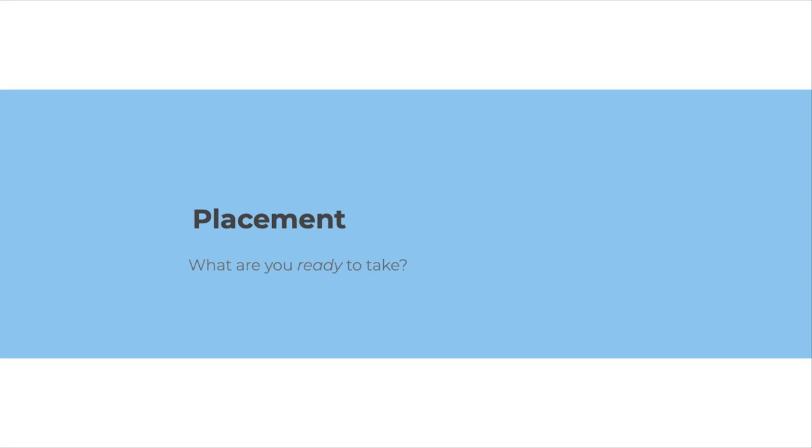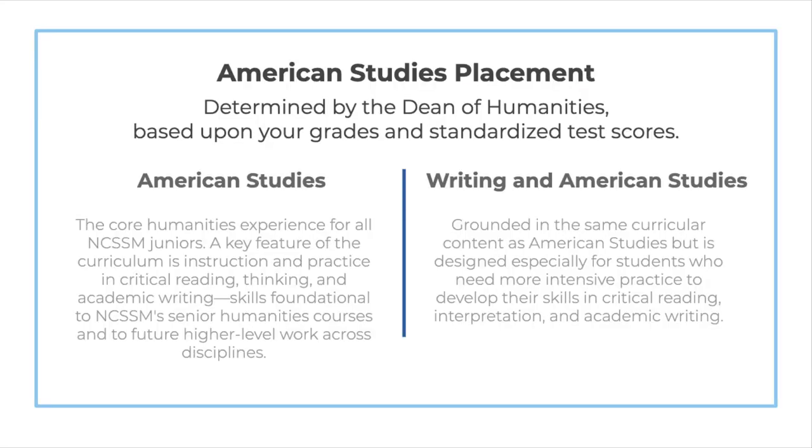Now let's discuss placement. We offer two levels of American Studies: regular American Studies and Writing in American Studies. Both courses focus on the same curricular content and use the same textbooks. Both courses place a strong emphasis on reading, thinking, and writing, but Writing in American Studies is designed for students who come to NCSSM needing more intensive practice and individual attention to develop their skills in critical reading, interpretation, and academic writing.